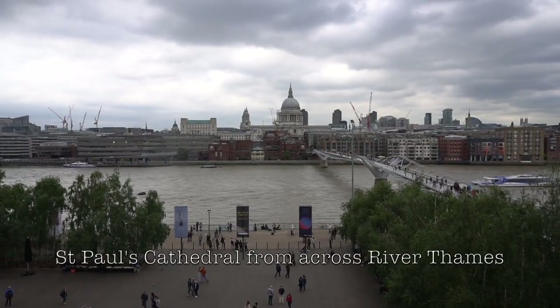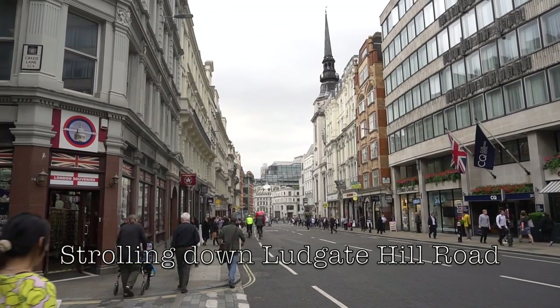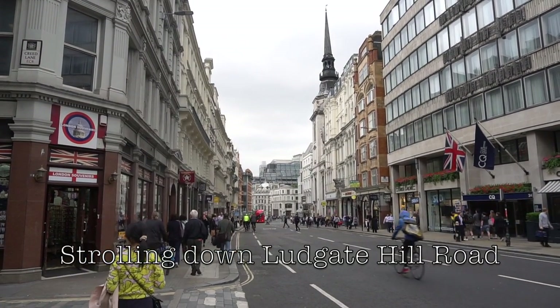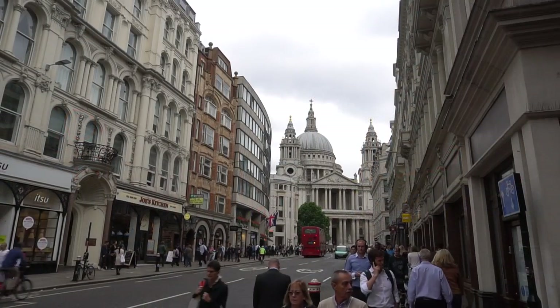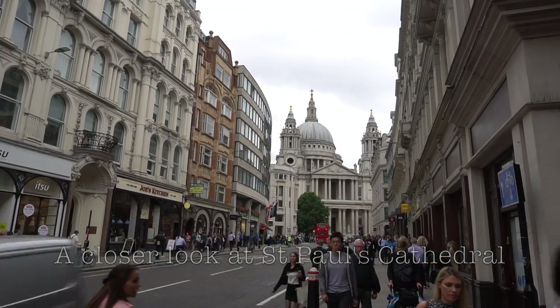St. Paul's Cathedral is seen across the River Thames from the museum. We walked along Ludgate Hill and ended up at the City Thameslink station.